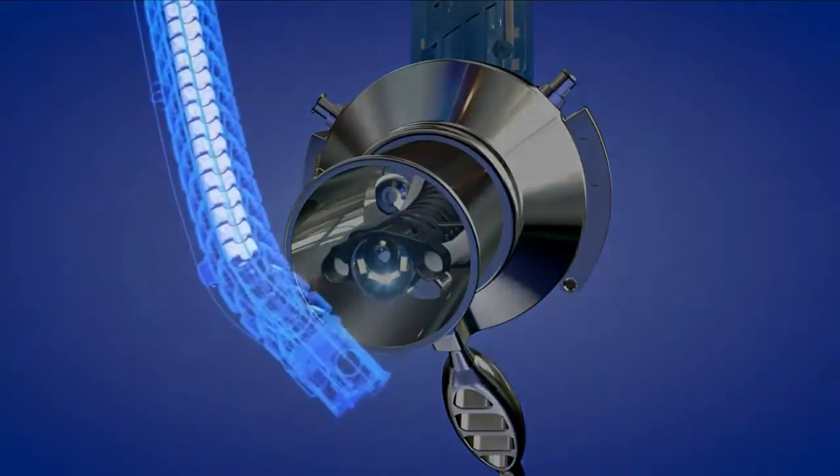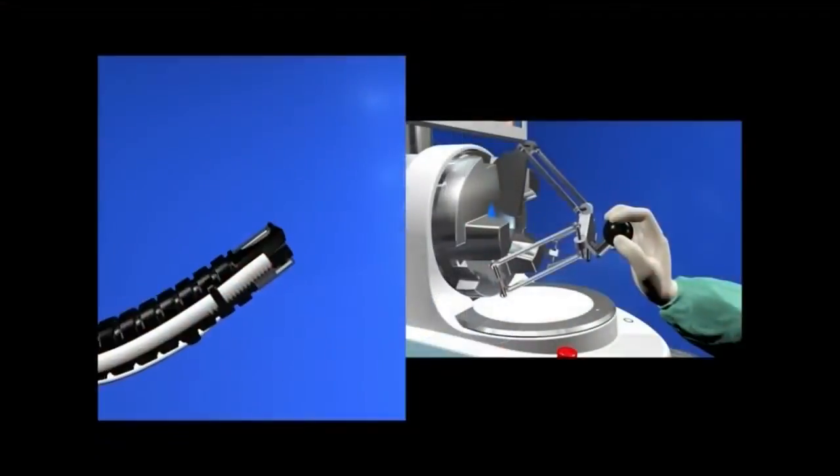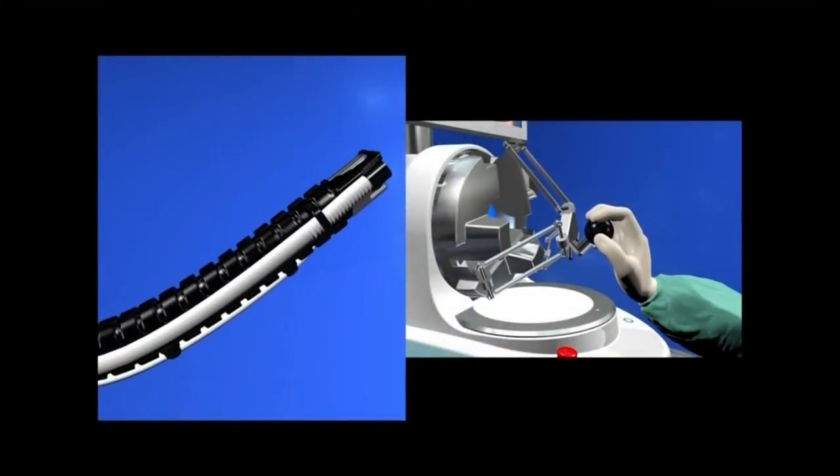Instead, Dr. Salgado was among the first surgeons in the country to use a newly FDA approved flexible device — a robotic attachment that moves like a snake.